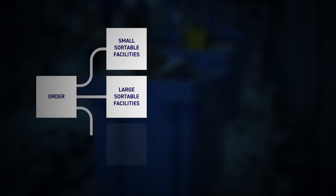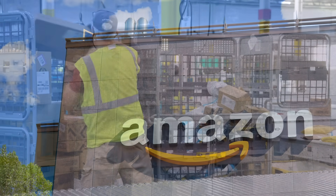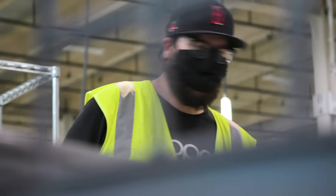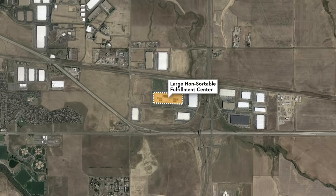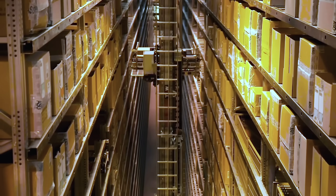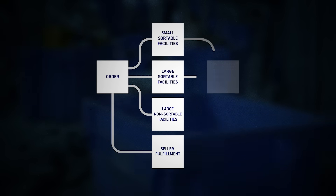There's also that third category: large non-sortable. Amazon likes to aggregate products into as few packages as possible—fewer packages equals lower costs—so both sortable categories include anything that could be packaged together in a single box. The largest items, like a 70-pound beanbag, are shipped from large non-sortable fulfillment centers, which are even less automated and include workers who create custom boxes for odd-sized items. In Colorado, this is a completely separate facility in Aurora, distinct from the sortable fulfillment center in Thornton. After processing, all these packages are sent to a regional sortation center.